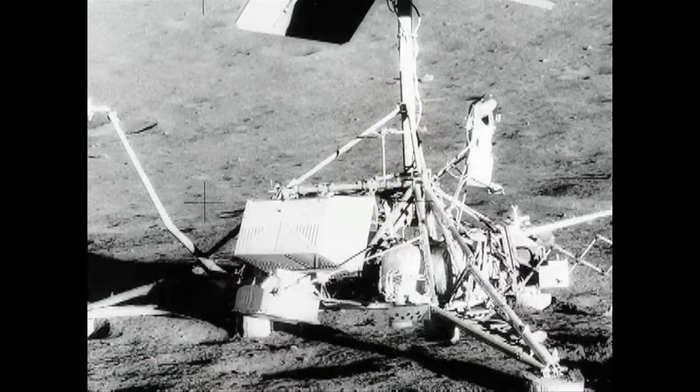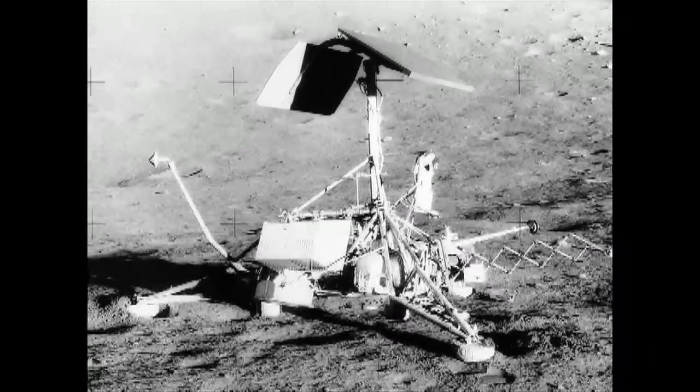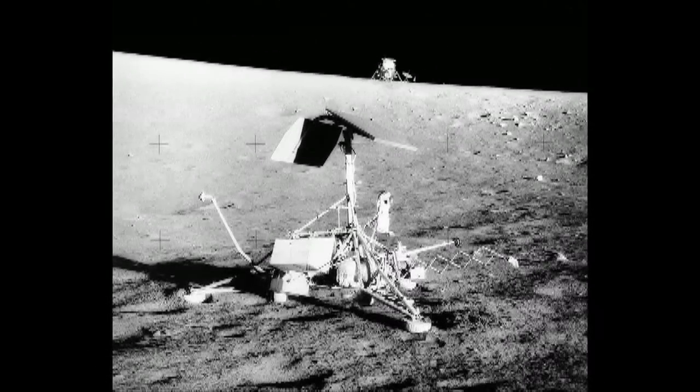We actually also put some experiments — we had one on Apollo 16 and one on Apollo 17 that we actually built; GE built, and we put them up there. The Surveyor had been put up there and had been there a couple of years when Apollo 12 landed at the same spot, and we did some cosmic ray studies on some of the parts from the Surveyor.